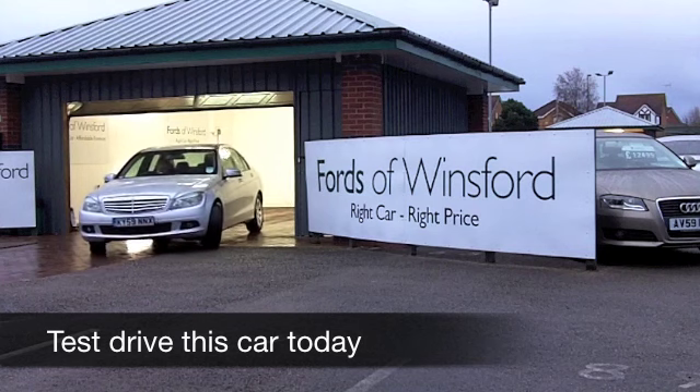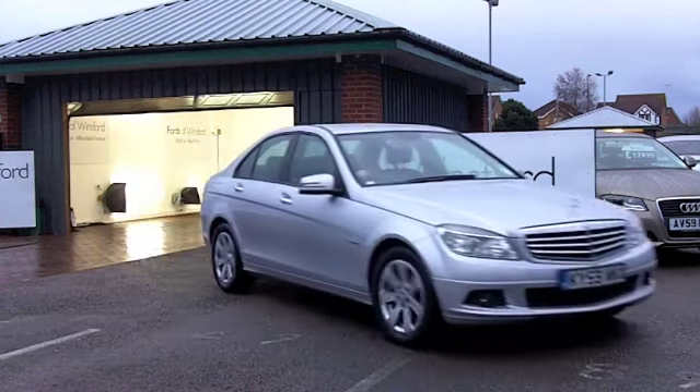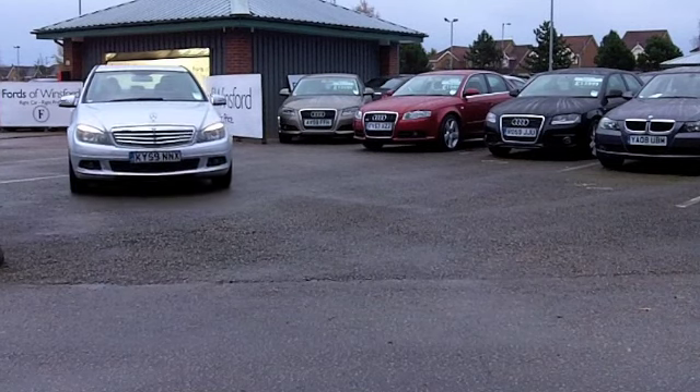Here we have a car that you'll make friends with very quickly indeed - the Mercedes Benz C-Class. It combines sharp styling, great build quality, and these cars are very smooth to drive. They're not going to break the bank to run, surprisingly.